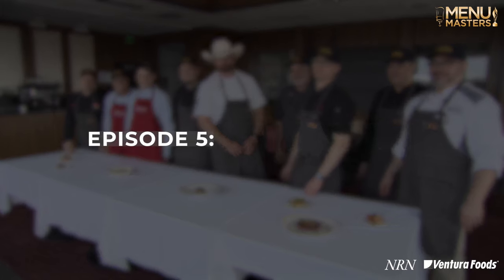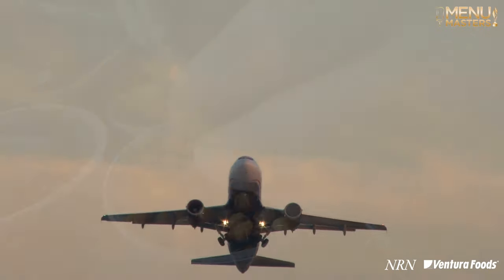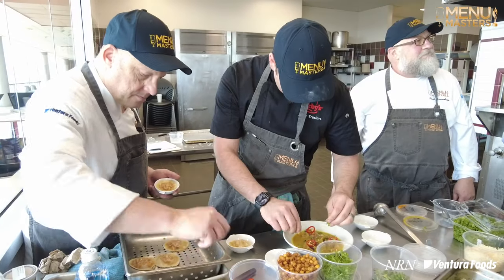I got it on my face. Hey everybody, welcome back to our menu challenge here at Johnson & Wales University. Chefs have traveled across the country to create a unique, never-before-seen menu.